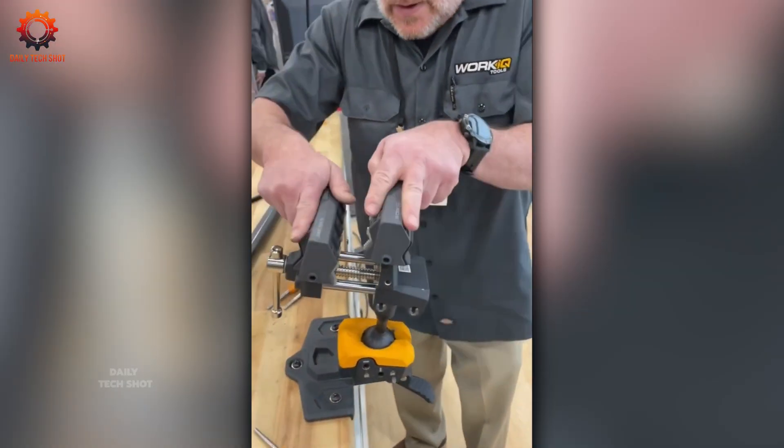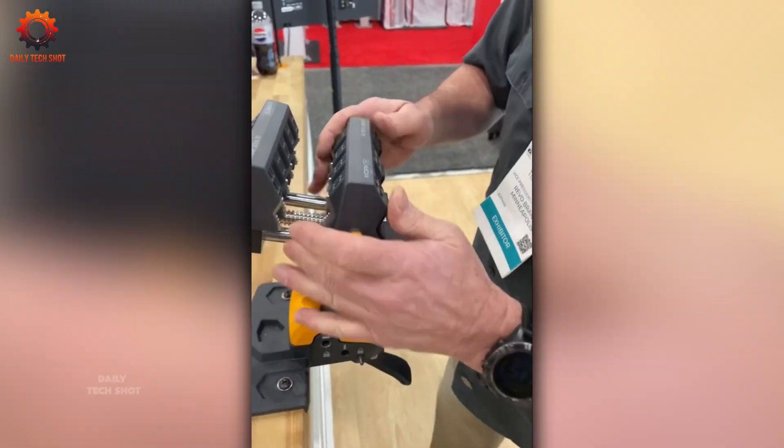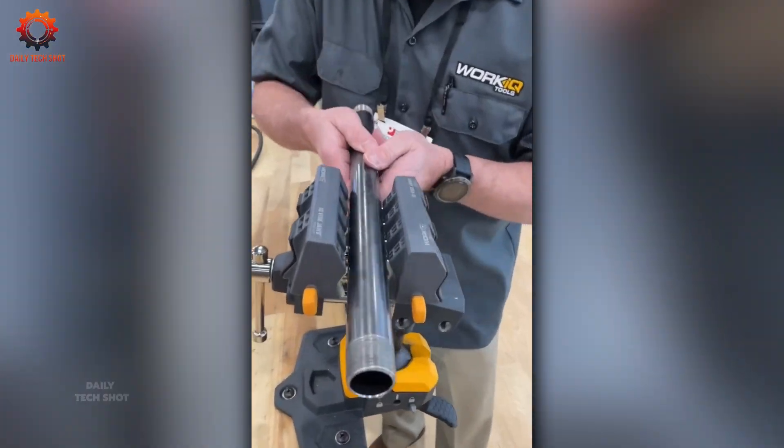Think you're the only one amazed by this? Guess again — everyone is captivated watching it unfold on their screens.